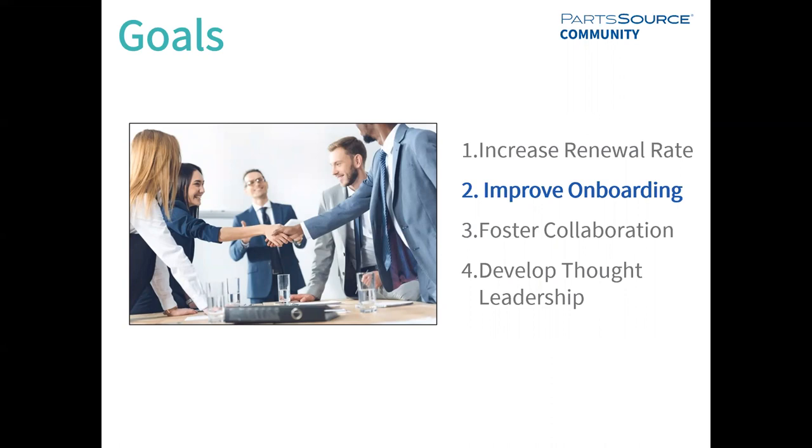Our goal is to really improve that onboarding experience for both you as a customer and your users, to help ensure there is a smooth ramp-up to using partsource.com, and that your ability to gain value out of the platform is shortened versus our previous implementation timeline.